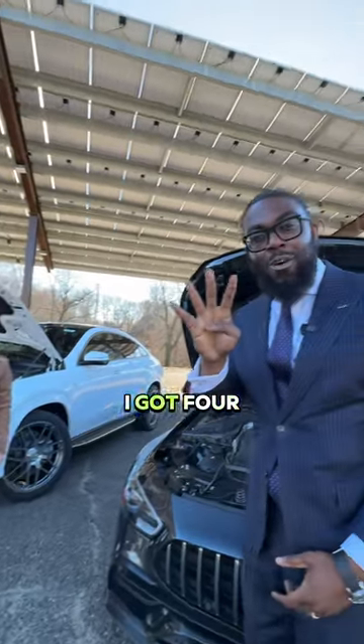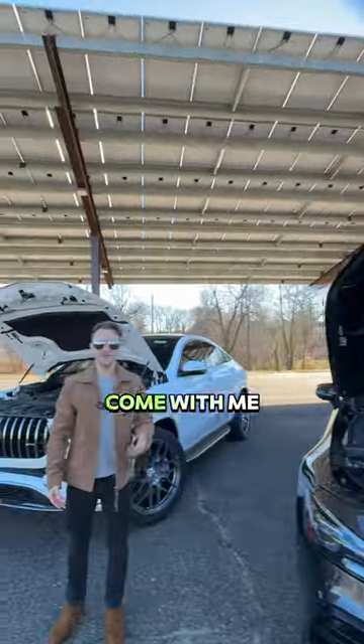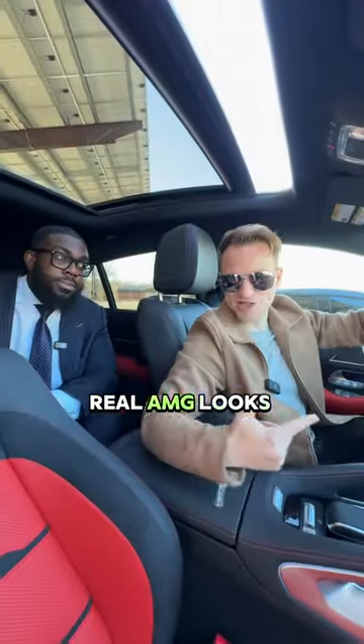How many seats do you have? I got four. Come with me. Alright, this is what a real AMG looks like.